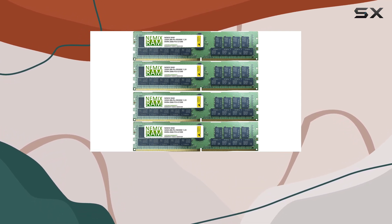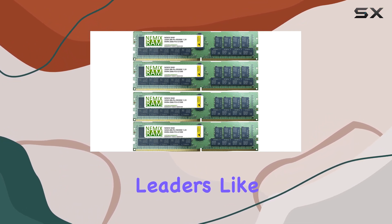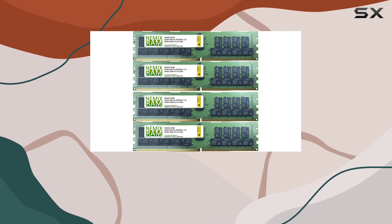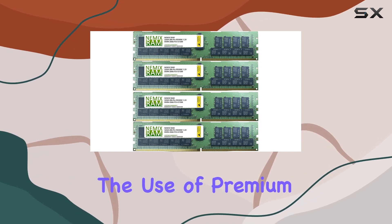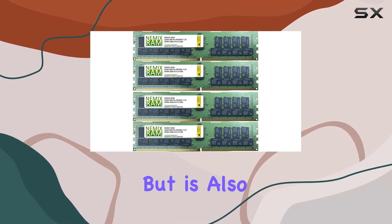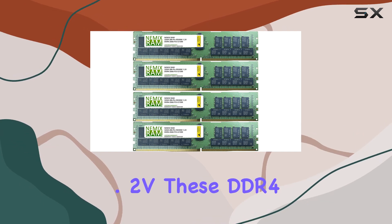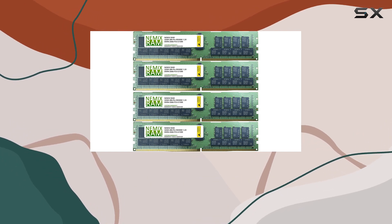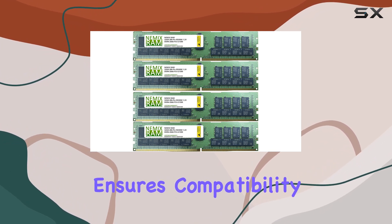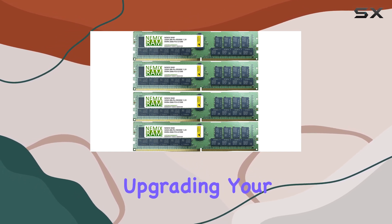Manufactured using multi-layer density PCBs with gold leads, and major chipsets from industry leaders like Micron, Samsung, or Hynix, NEMX RAM ensures top-notch quality and performance. The use of premium components means that you get a memory upgrade that not only performs well but is also durable and long-lasting. Operating at a standard 1.2v, these DDR4 modules are 100% JEDEC compliant, meeting rigorous industry standards. This compliance ensures compatibility and reliability, giving you peace of mind when upgrading your server's memory.